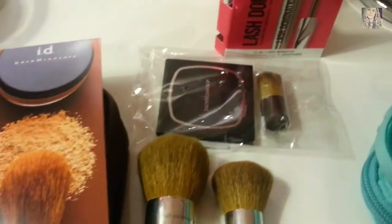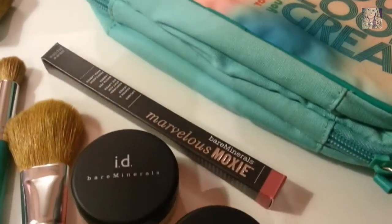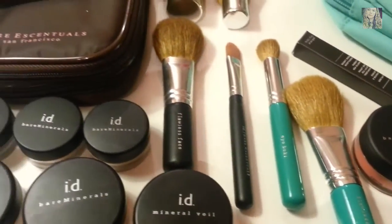That's all that I got! If you guys want to see a tutorial on how I use Bare Minerals, thumbs up this video or leave a comment below and I'll try to make one as soon as I can. Thanks for watching!